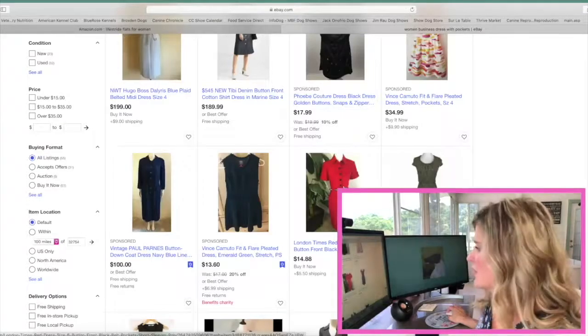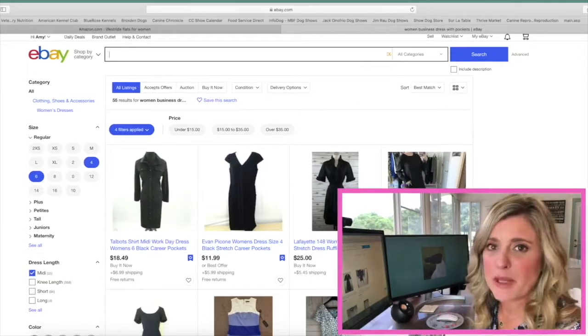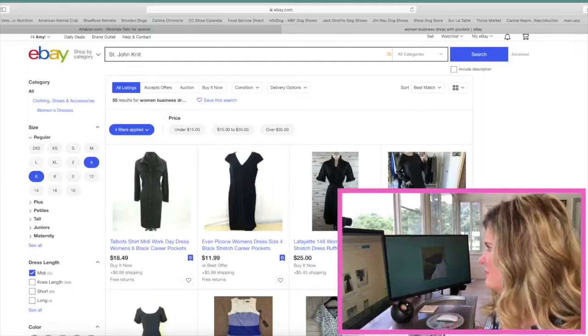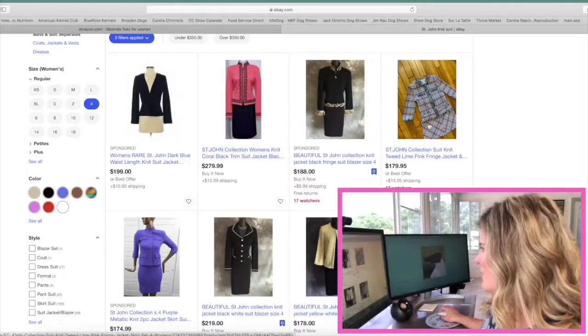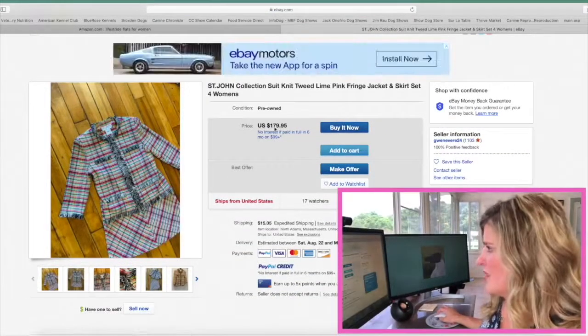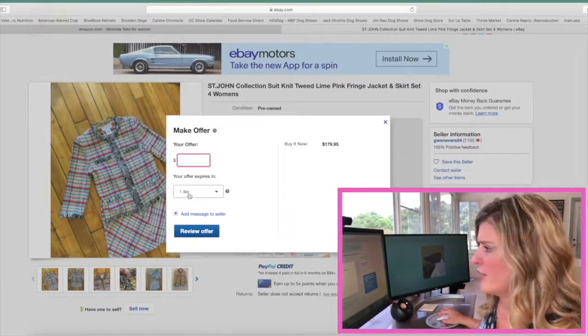You can see it's really starting to get more and more acceptable for dog show wear with pockets. How about this London Times dress with pockets for $14.88! If I'm looking for a St. John knit, simply type that into your search, adjust your sizes, and you can put a price range in here if you're looking for St. John on a budget. Don't forget, you can also bid low and get items at a lesser price. For example, this St. John Collection suit is $179.95 or best offer — I can either buy it now or make an offer and low-ball it. Your offer will expire in one day, so send it in and see if they'll take the lesser offer.